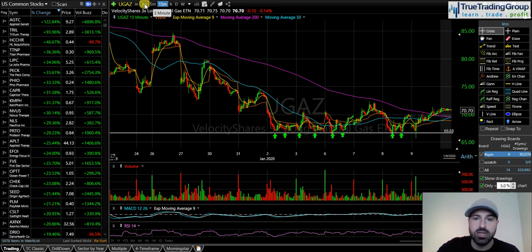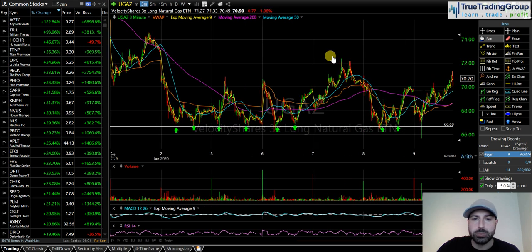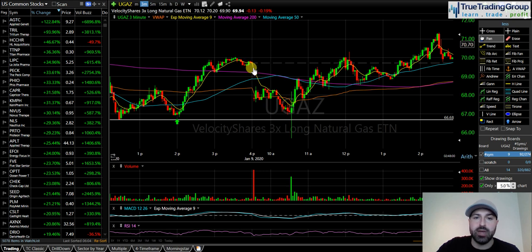Jason, one of the moderators at TTG, every single morning goes over all the economic data on the schedule so you know exactly what's coming out and when. We were ready for the natural gas report today on UGAZ. On the 3-minute intraday chart, you can see that support level. We gapped down today — UGAZ was weak. The stock drifted lower right before the natural gas report, which comes out at 10:30. The game plan specifically stated: if natural gas breaks below the support level after the report, and immediately takes it back, it's time to get long.